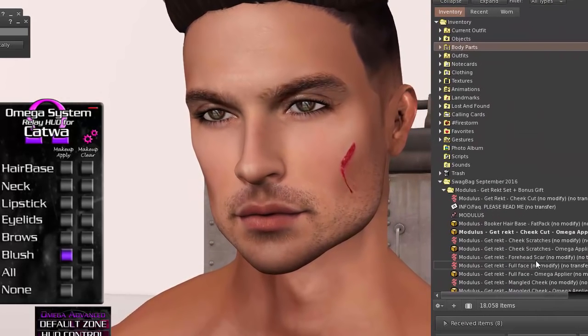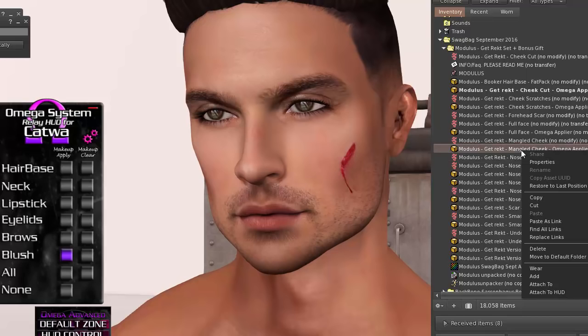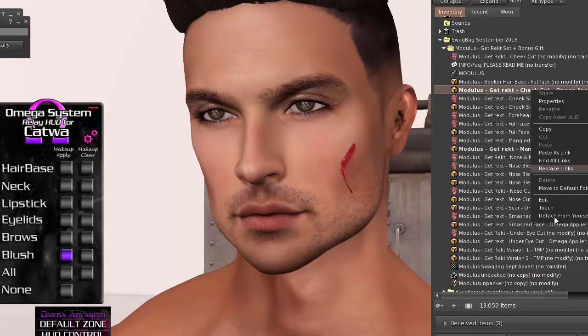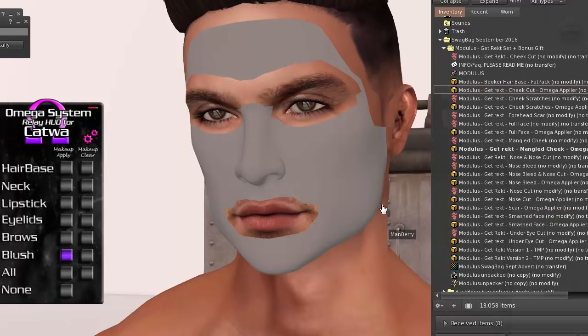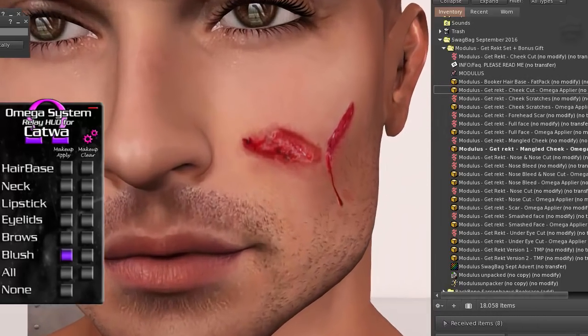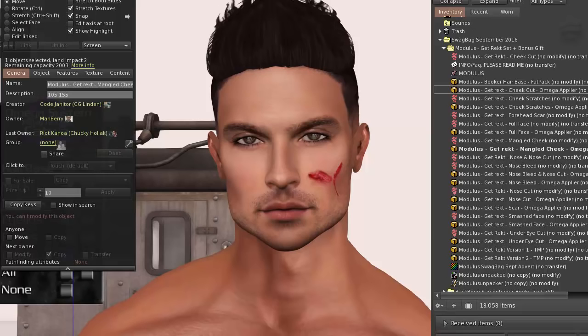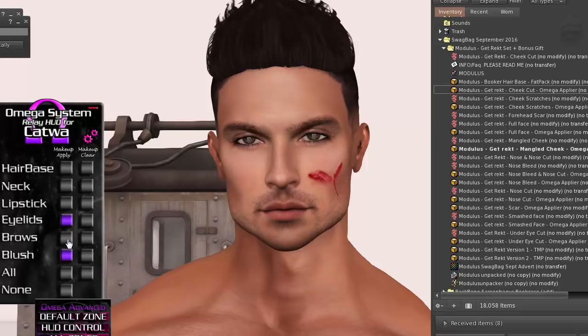I'm going to try a couple of the other cut options. I don't like nose blades — let's try mangled cheek, that looks kind of freaky. It replaces the previous one, so I'll need to figure out which Omega layers to apply. You can use HUD control to put different cuts on different zones like eyelids and brows so they won't overlap. I'll figure that out another time.